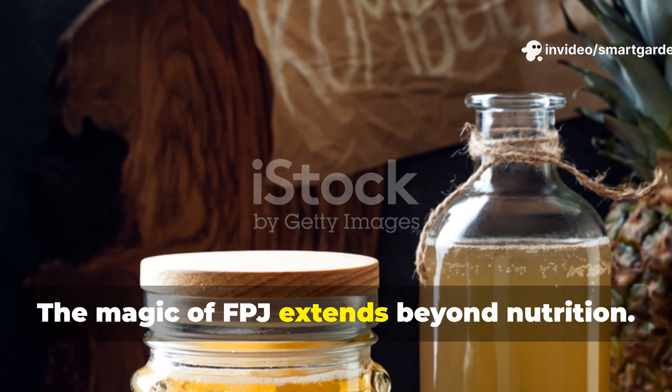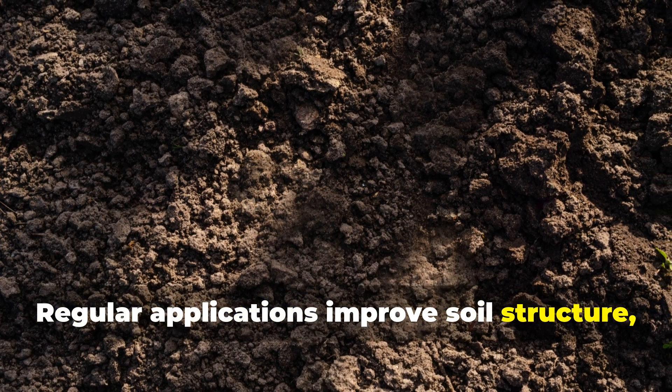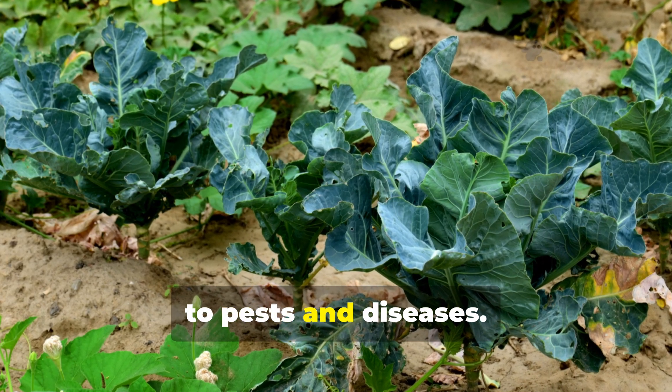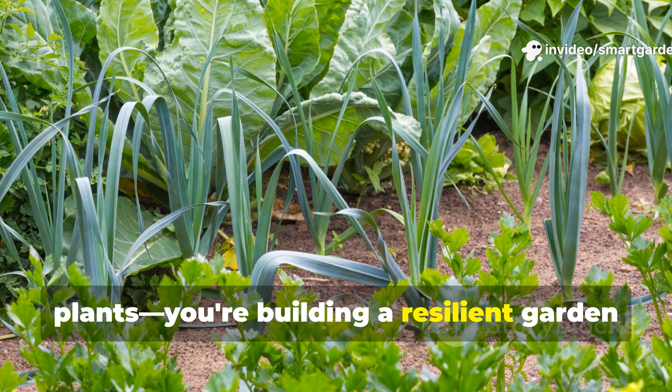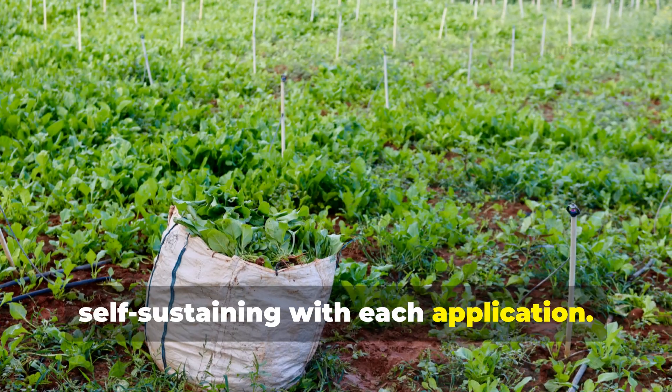The magic of FPJ extends beyond nutrition. Regular applications improve soil structure, increase water retention, and boost your plants' natural resistance to pests and diseases. You're not just feeding your plants — you're building a resilient garden ecosystem that becomes more productive and self-sustaining with each application.